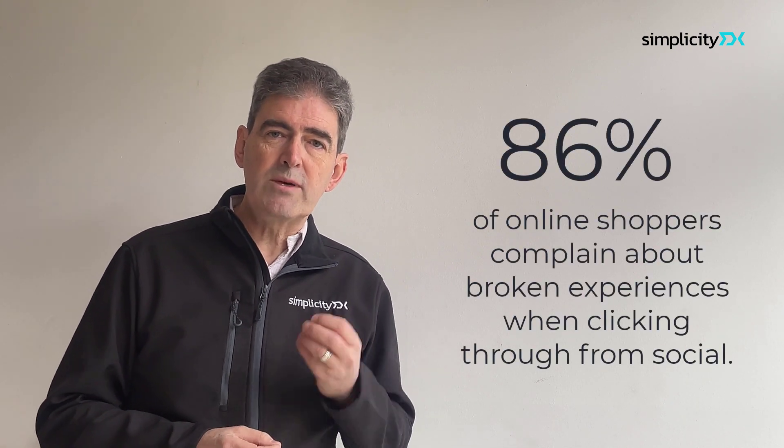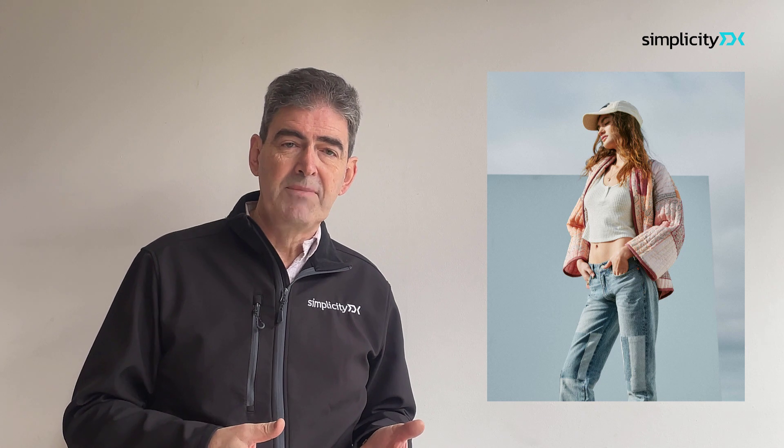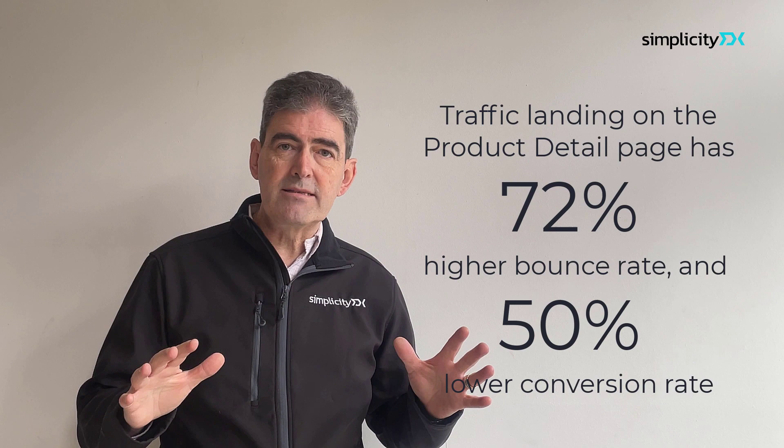When you click through from social to commerce, the experience frequently breaks. Take a look at this typical aspirational image from Instagram. Shoppers could be interested in the baseball cap, the white top, the quilted jacket, or the bootcut jeans — but traffic arriving from social is almost always directed to a single page: a product page, in this case the page for the jeans. As a result, brands' sites see on average 72% higher bounce rates and half the conversion rate compared with traffic landing on any other page on the site.